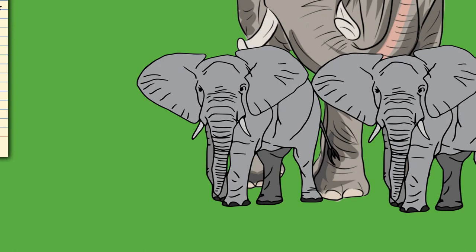Elephants usually have 26 teeth: the incisors, known as the tusks, 12 deciduous premolars, and 12 molars. Unlike most mammals, teeth are not replaced by new ones emerging from the jaws vertically. Instead, new teeth start at the back of the mouth and push out the old ones. The first chewing tooth on each side of the jaw falls out when the elephant is 2 to 3 years old. This is followed by 4 more tooth replacements at the ages of 4 to 6, 9 to 15, 18 to 28, and finally in their early 40s. The final, usually 6th, set must last the elephant the rest of its life.